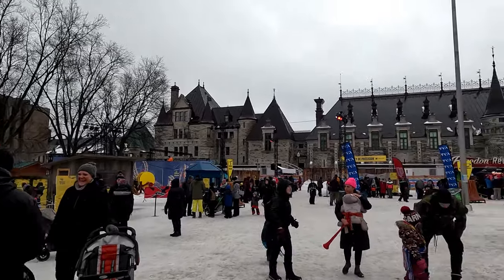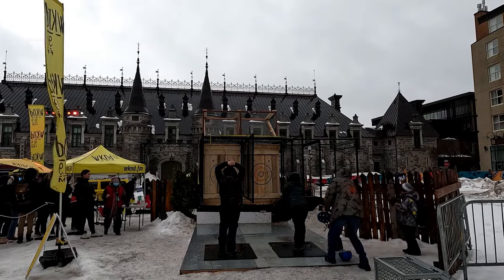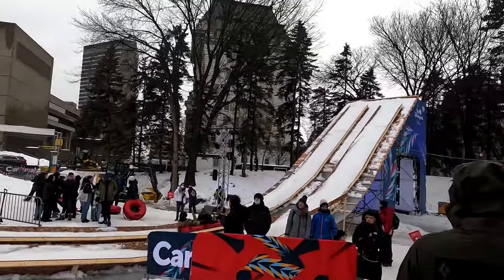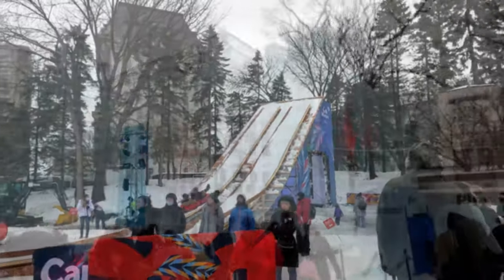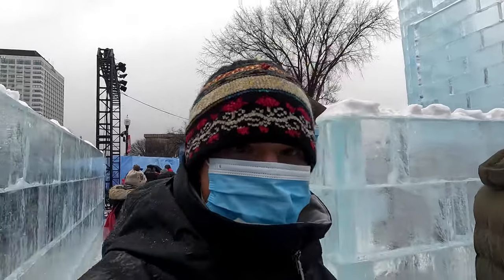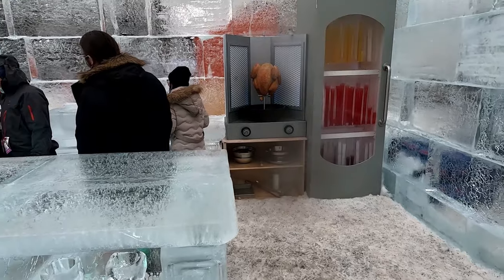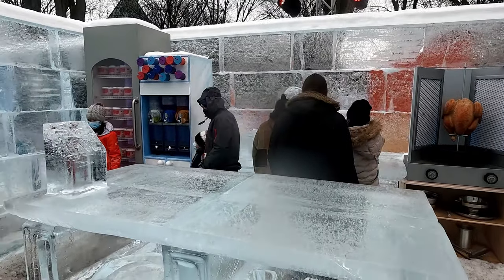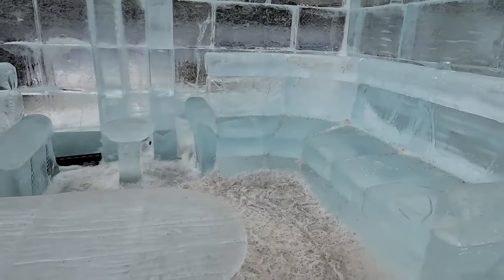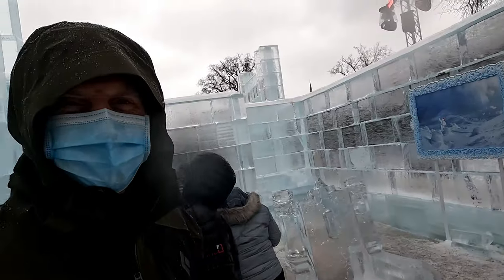One of the sections at the carnival has a lot of fun games — they have Dance Dance Revolution, hockey, axe throwing, and much more. Inside the ice castle, they change it every year, and this year it's supposed to be California Villa themed. This is supposed to be where the mascot or the snowman lives — they call him Bonhomme.